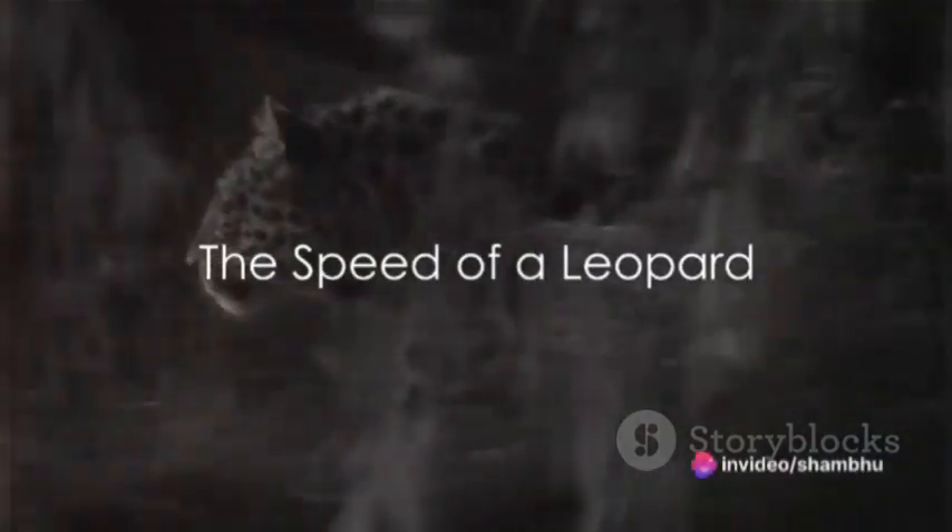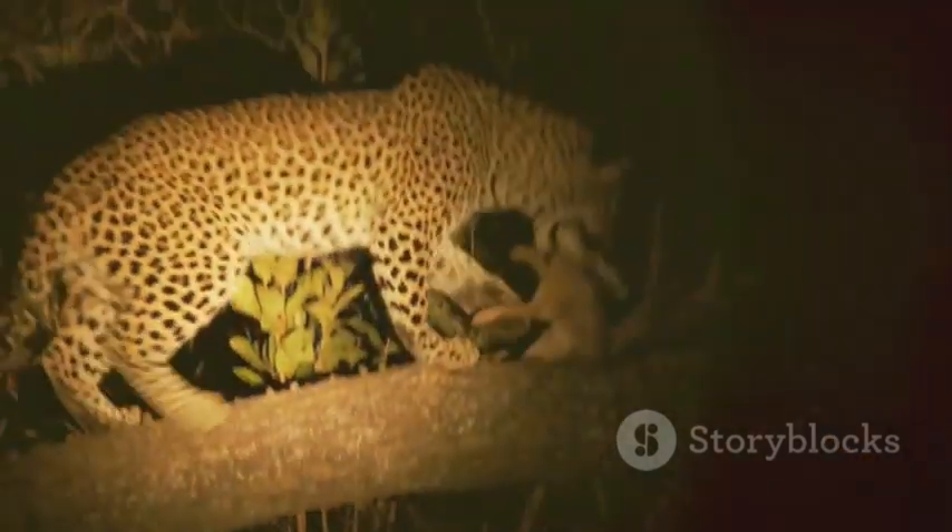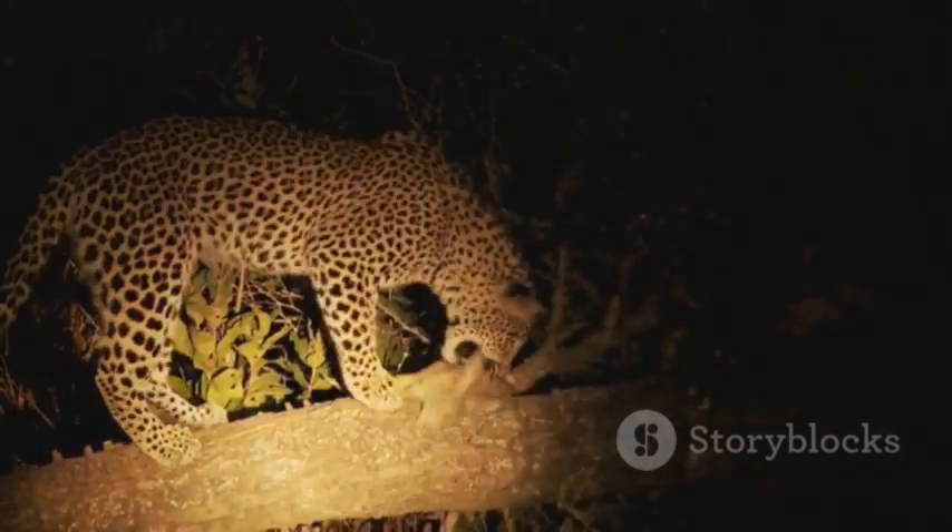Imagine a creature that can run faster than the fastest human, not just twice as fast, but five times quicker. This is the incredible speed of a leopard. The leopard is one of the fastest creatures on land, but how does it achieve such velocity?